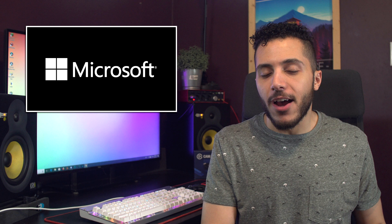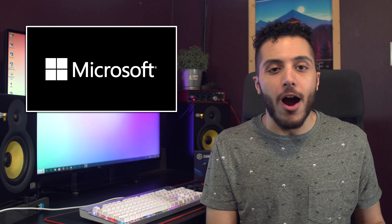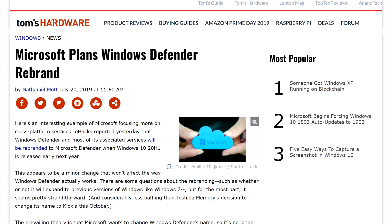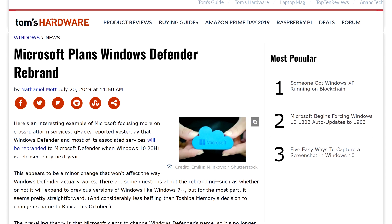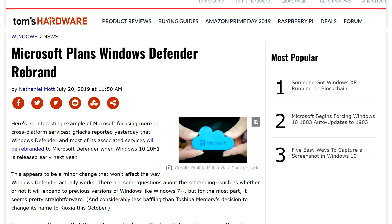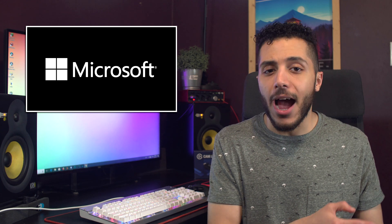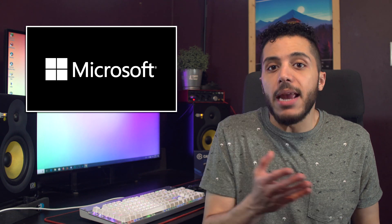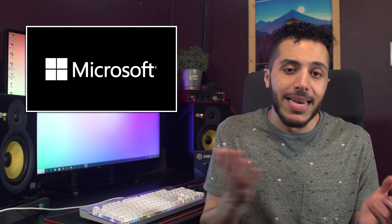Then we have Microsoft with another rebrand. After Office getting a visual rebrand and Internet Explorer getting replaced by Edge, we now have Microsoft changing Windows Defender to Microsoft Defender. It's not a big change, but it's an understandable one. Windows Defender has expanded to Android, iOS, macOS, and Linux over the years, and since it's no longer a Windows exclusive, the name change makes sense. Was it necessary? I don't think so, but they're doing it anyway.